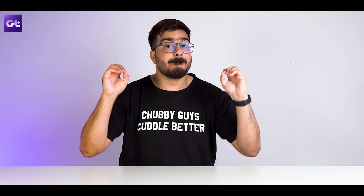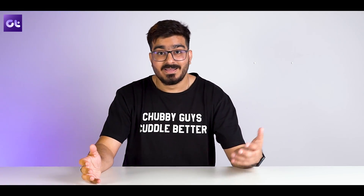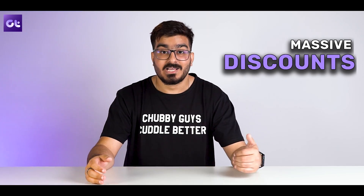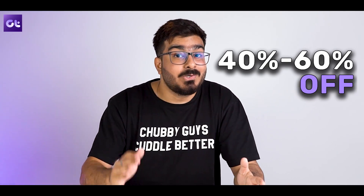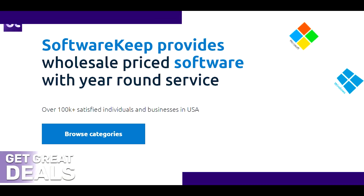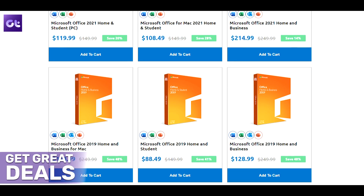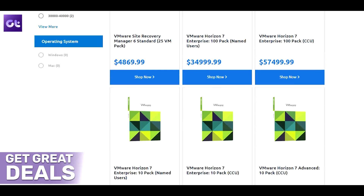One of the major reasons why you should use Software Keep for your next paid software purchase is because of the massive discounts. Why pay full price when you can easily get anywhere between 40% to 60% off? And it's not just any random paid software — you can score great deals on Microsoft Office, Microsoft Windows, premium antiviruses, and even VMware.